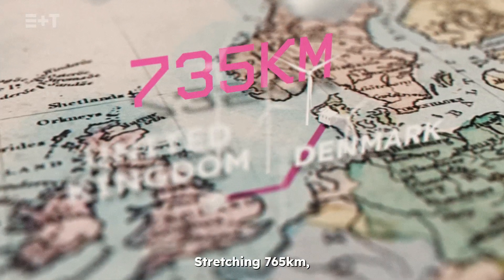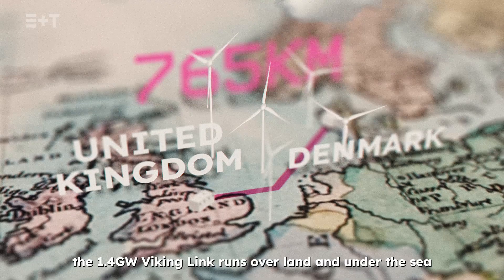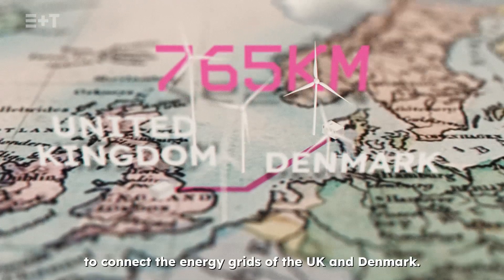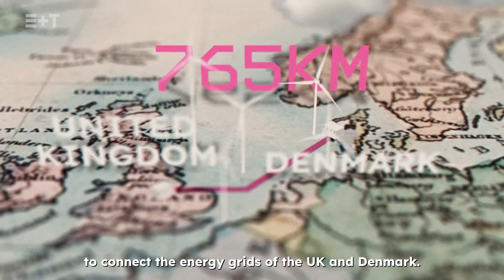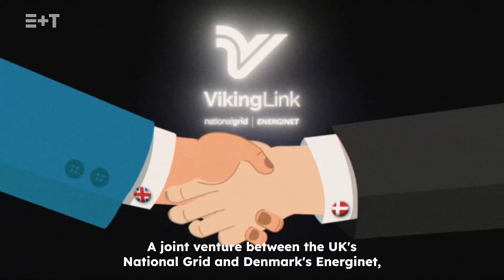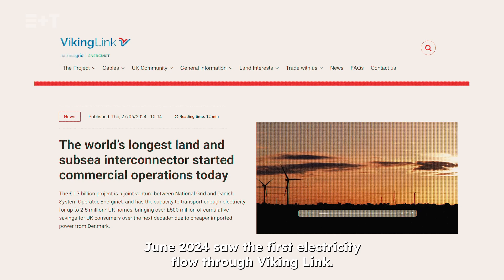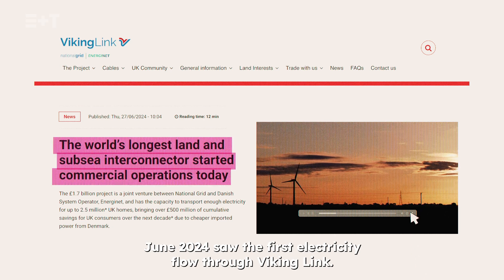Stretching 765 kilometres, the 1.4 gigawatt Viking Link runs over land and under the sea to connect the energy grids of the UK and Denmark. A joint venture between the UK's National Grid and Denmark's Energinet, June 2024 saw the first electricity flow through Viking Link.